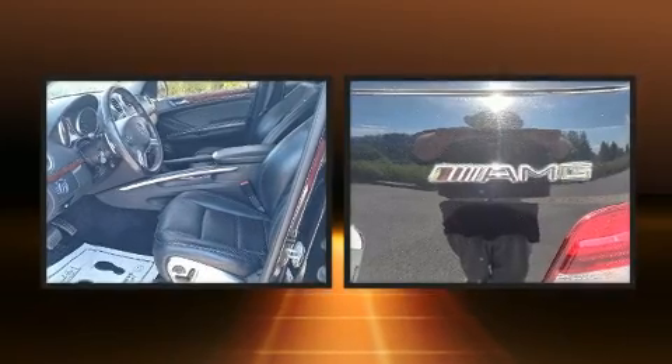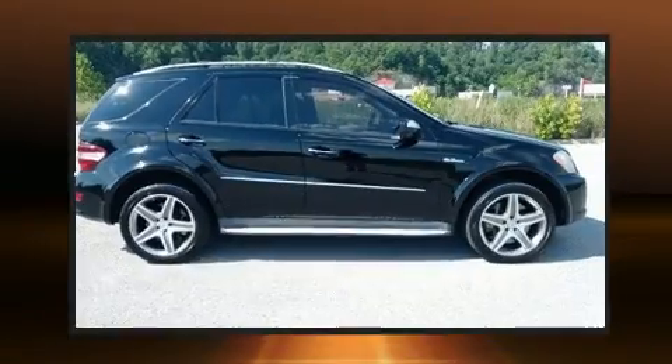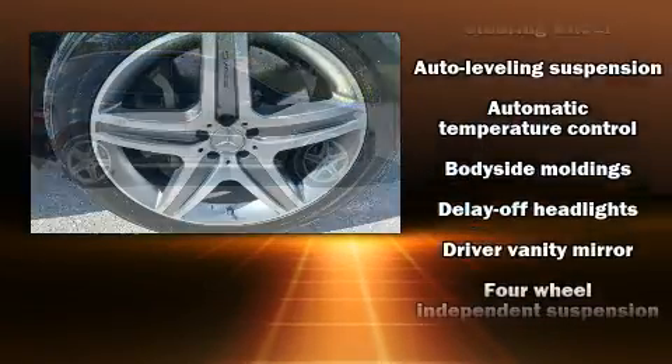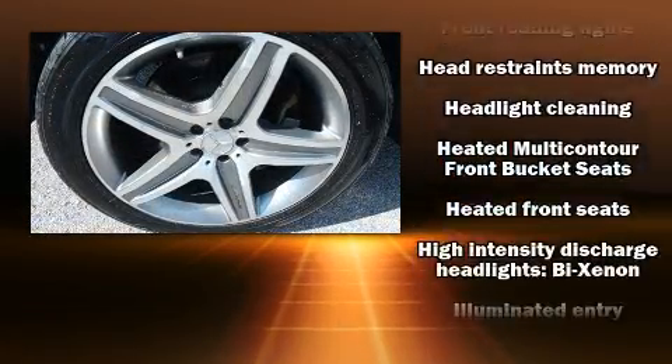You and your passengers will enjoy the stereo system, which includes a CD player with MP3 capability, a 4-gigabyte hard drive, and 12 speakers — ensuring optimal sound no matter where you're seated. Mercedes-Benz also prioritized safety and security by including brake assist, a security system,